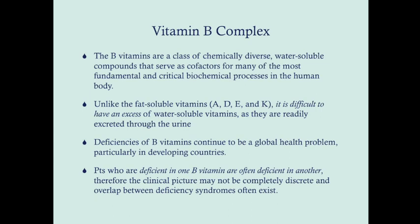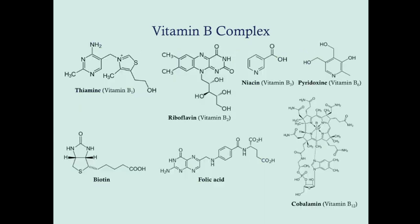On the USMLE, I expect they're only going to give you a patient with one vitamin B deficiency at a time, but in real life it's more complicated. These are the vitamin B chemicals: thiamin, which is B1; riboflavin, which is B2; niacin, which is B3; pyridoxine, which is B6; biotin; folic acid; and cobalamin, which is B12.